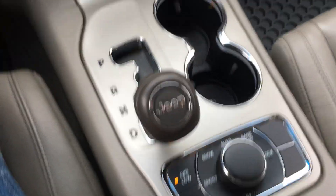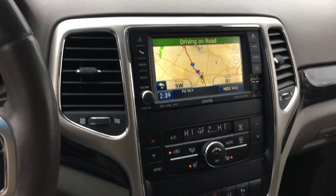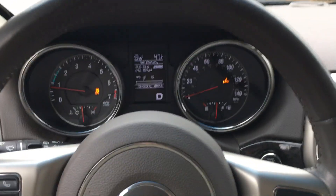That about covers it — super nice Jeep. Everything is super clean, low mileage, loaded. There's extra storage here too. If you have any questions feel free to reach out to me. Thank you for watching and have a good day.